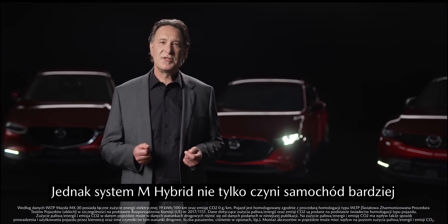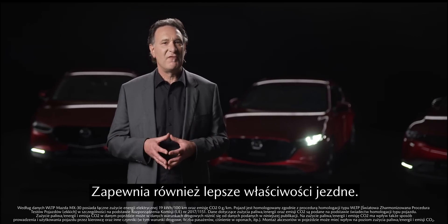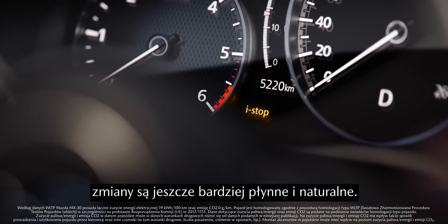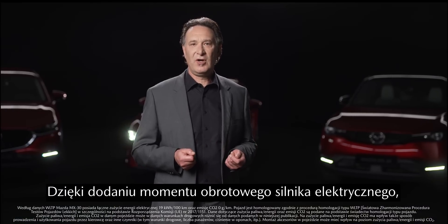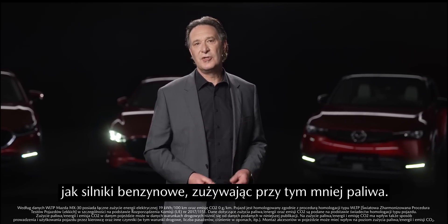But the M-Hybrid system doesn't only enhance the car's environmental performance — it also ensures better drivability. When the car is starting, accelerating, or coming to a stop, transitions feel even more smooth and natural. By substituting electric engine torque for motor torque, the hybrid system can reach the same acceleration as petrol engines while using less fuel.